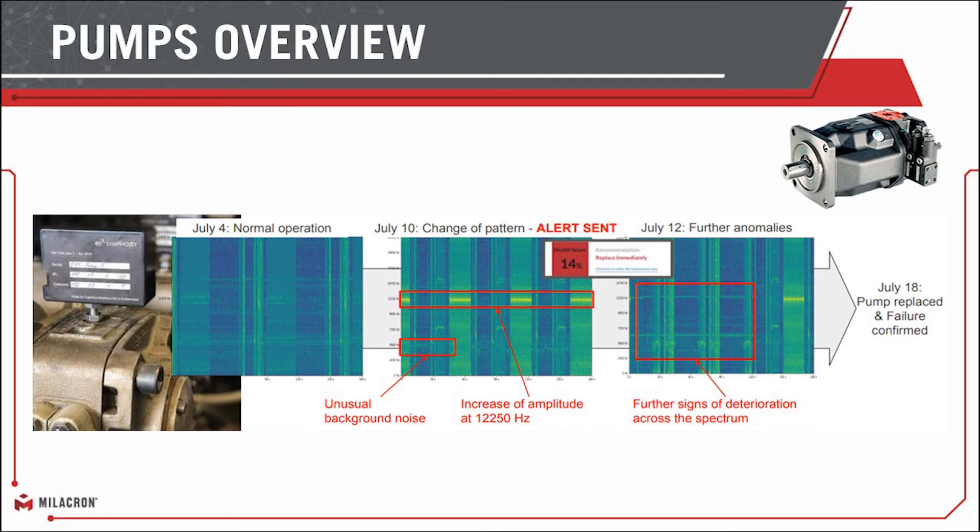We saw this change and we monitored it. We flagged the customer — they had already put one on order a couple days before due to the analytics we were passing to them. We've actually trained this model and we could have seen three weeks in advance some of these start to occur. We've had customers three-plus weeks in advance detect this same thing. It's allowed them to get pumps on order, have them sitting in stock, and when they wanted to change them, change them out and avoid costly downtimes altogether.